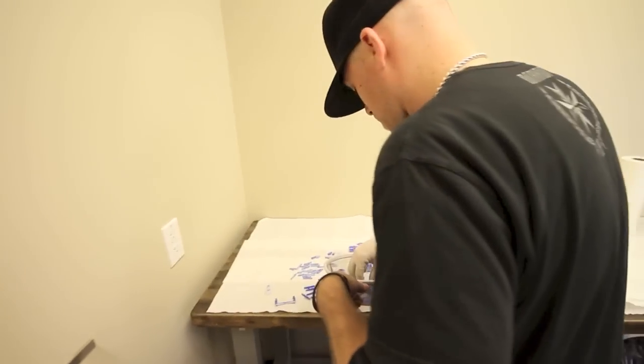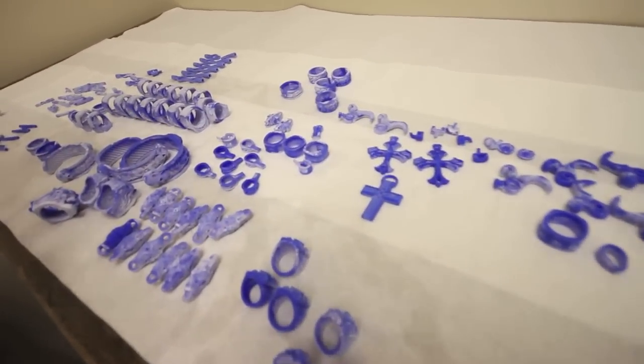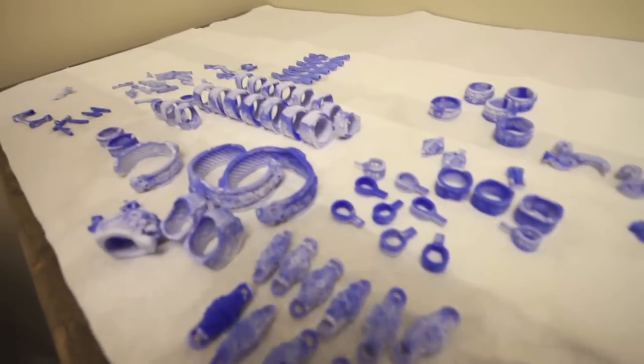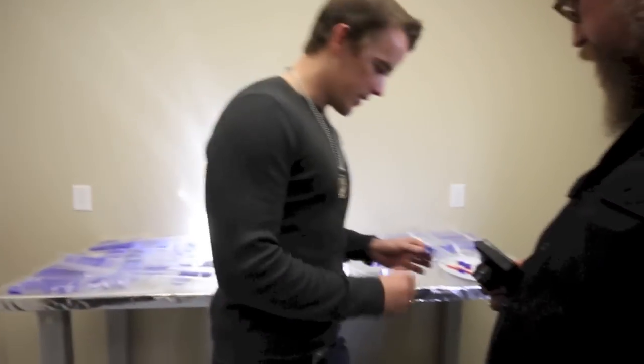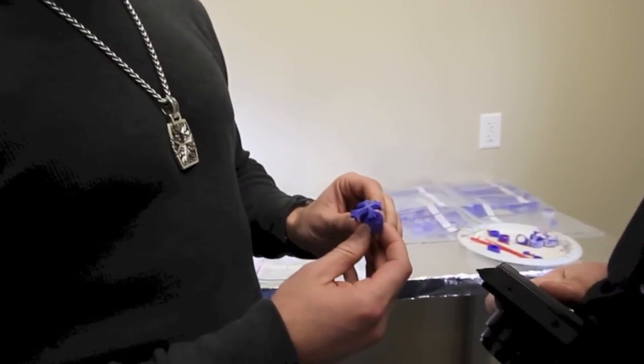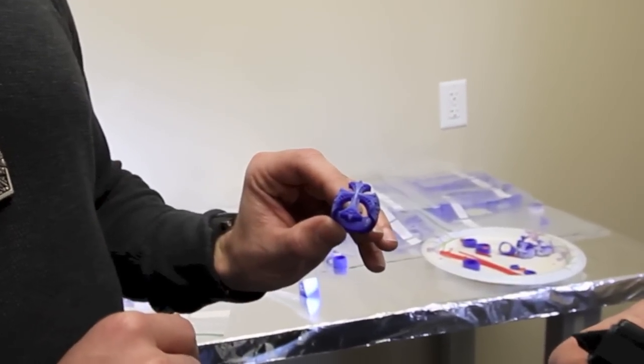This is Bryce. He's prepping some waxes, getting them ready. All of those are just different parts of the clasp, so there are about 40 different waxes that are individually cast that go into each wallet chain. These are going to be one of our paved ones, so you can see all the stone settings in there too.